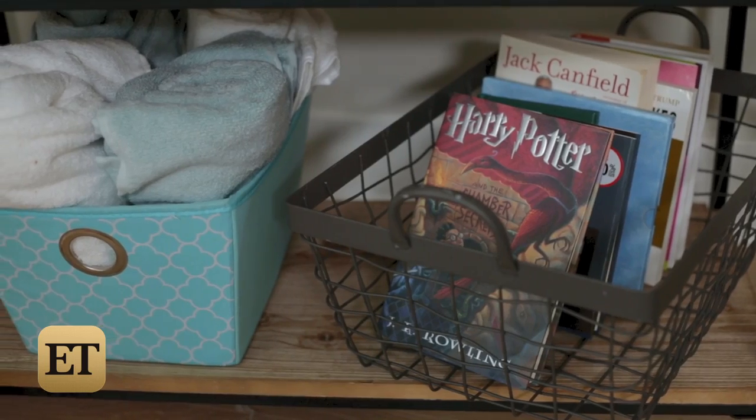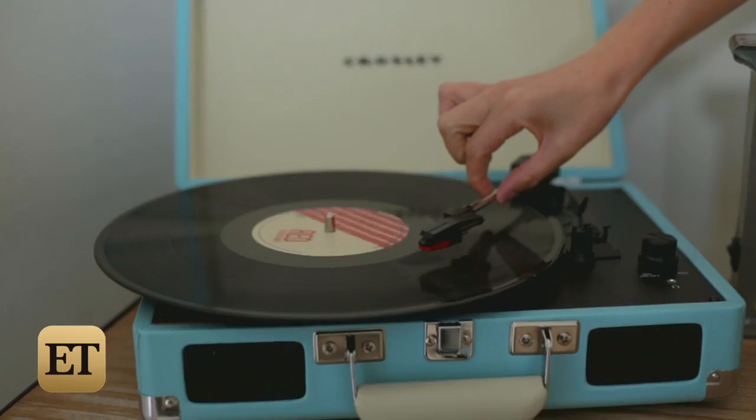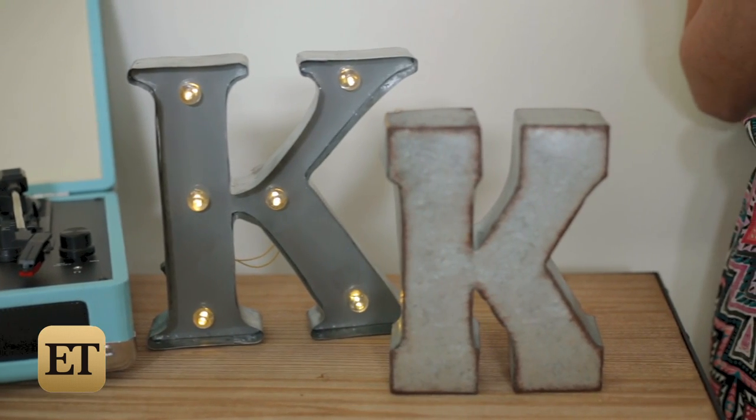The bookshelf is decorative but also serves as storage. For some fun, this sky blue record player can blast all your favorite tunes — hello, Taylor Swift. I added this light up K because who doesn't love a monogram.